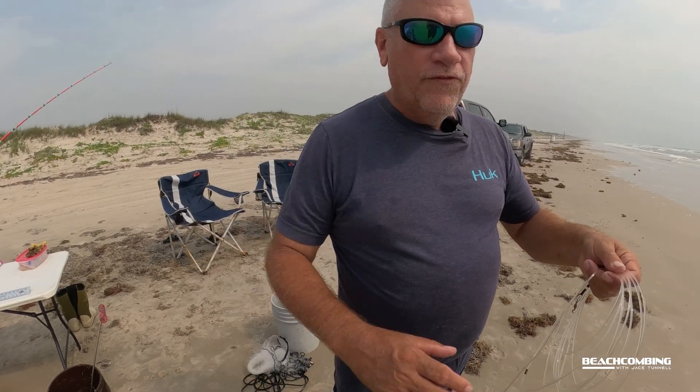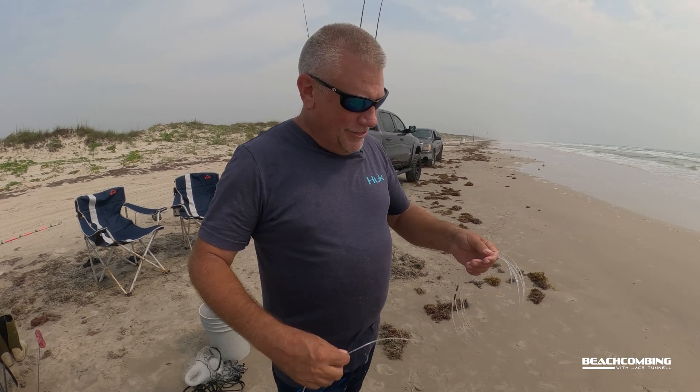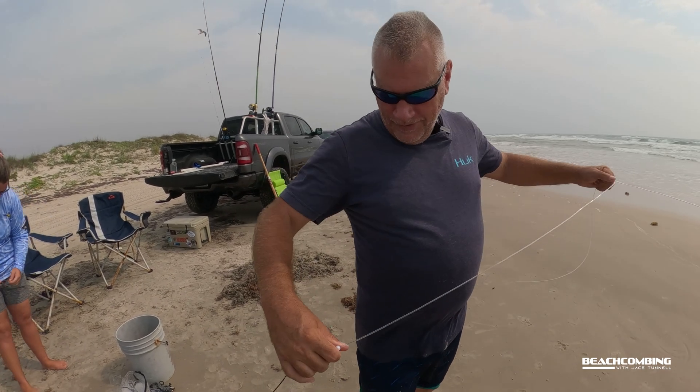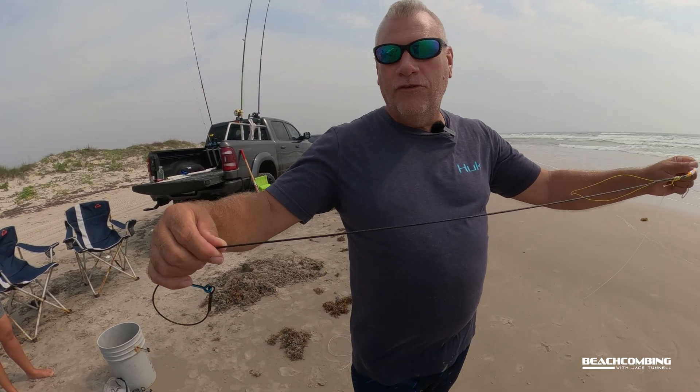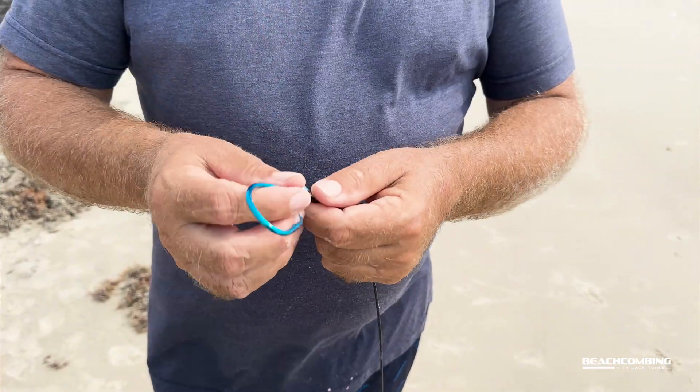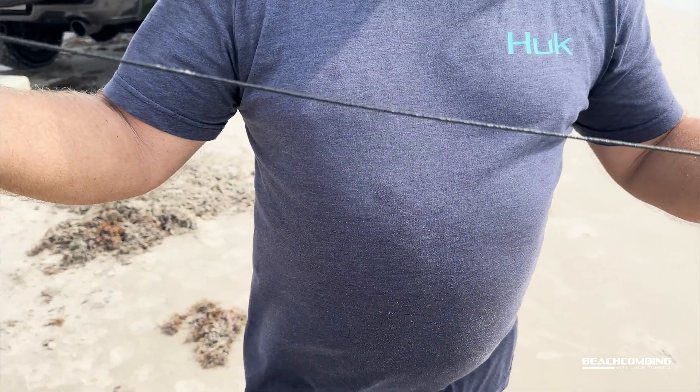This is one of our small fish leaders — when I say small, for blacktips. It's 550-pound mono going to 600-pound coated cable, with a 16-ounce circle hook, straight, per state regulations. From that we'll put on our smaller baits like a live mullet.